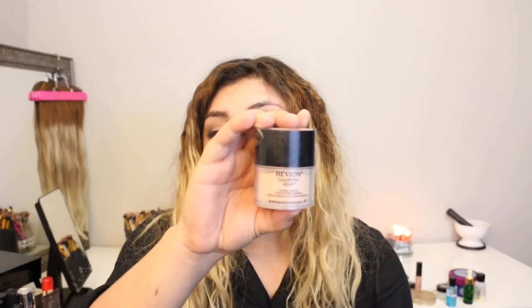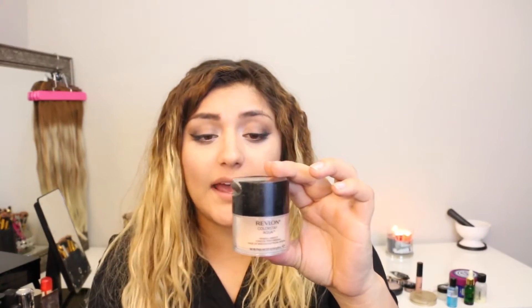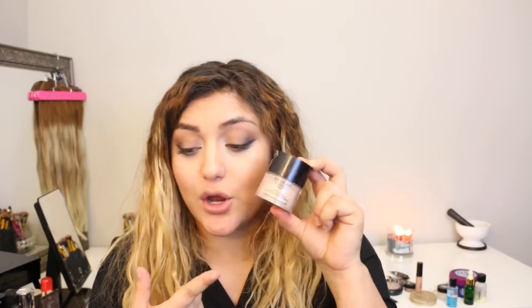The Revlon Colorstay Aqua — it's a really, really beautiful color. It's mineral makeup, but once you put it on your skin it feels like you're putting on water. It hydrates your face so much and you can feel how cold it is on your skin. I really recommend this. I think it's like $12.99. It says instant hydration with a flawless luminous finish, all day wear — and it does what it claims. This is by far my favorite go-to powder finish.